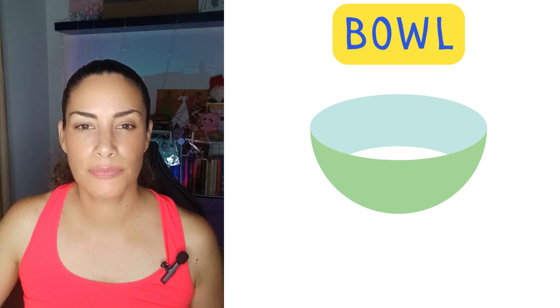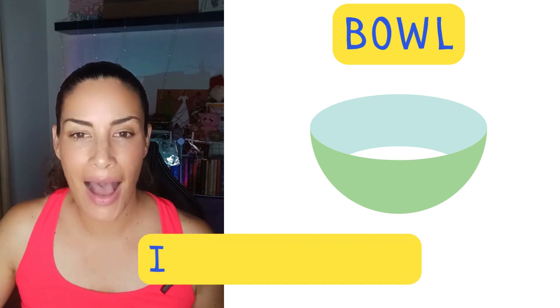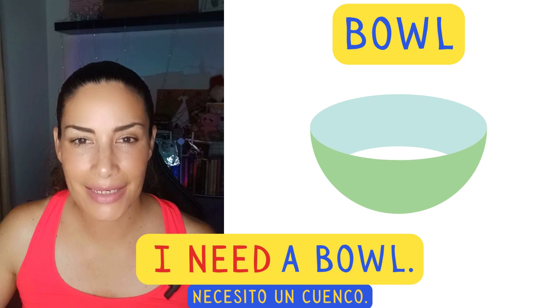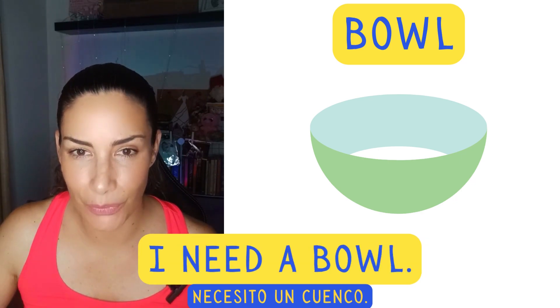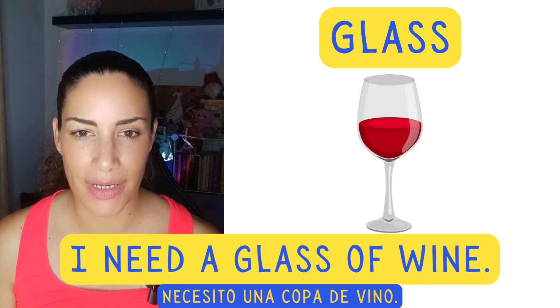Bowl. I need a bowl. Glass. I need a glass of wine.